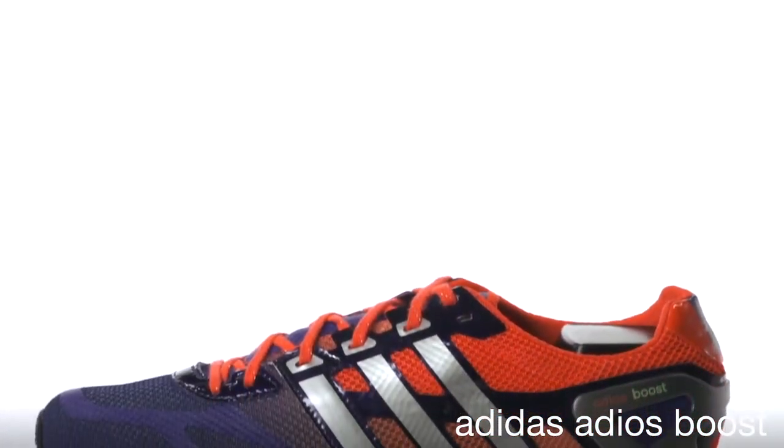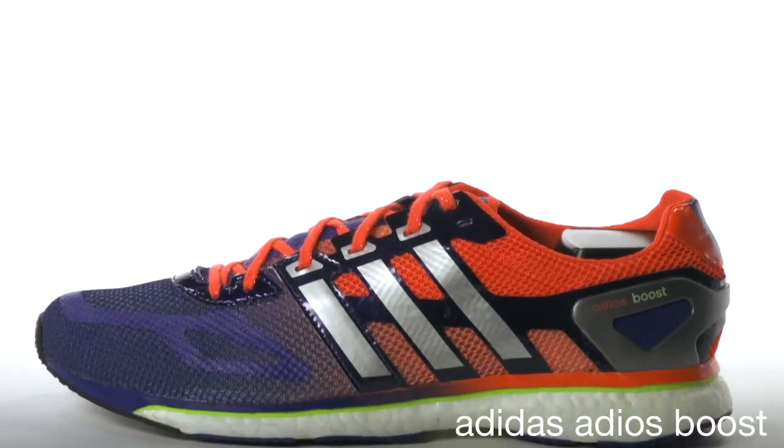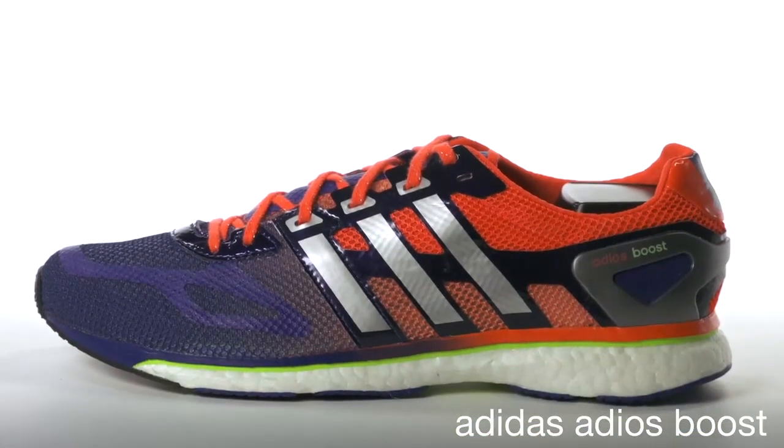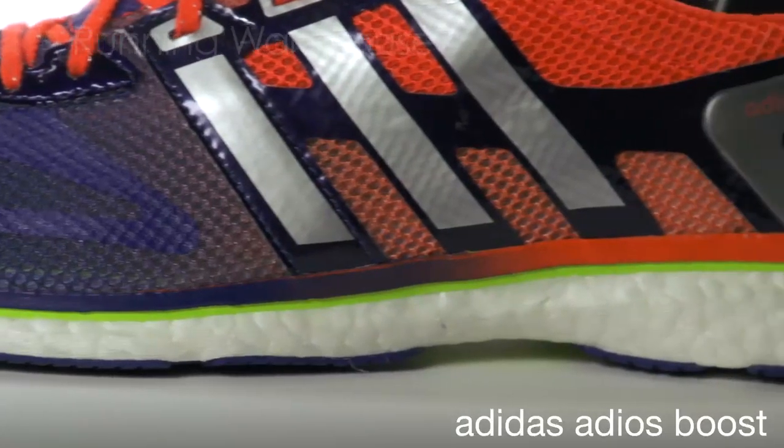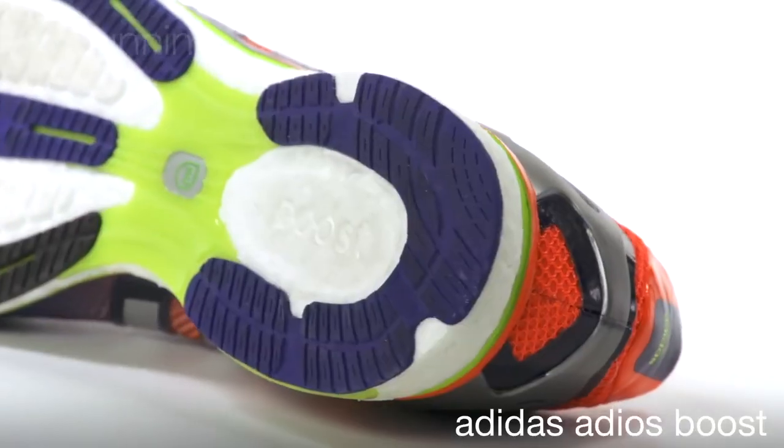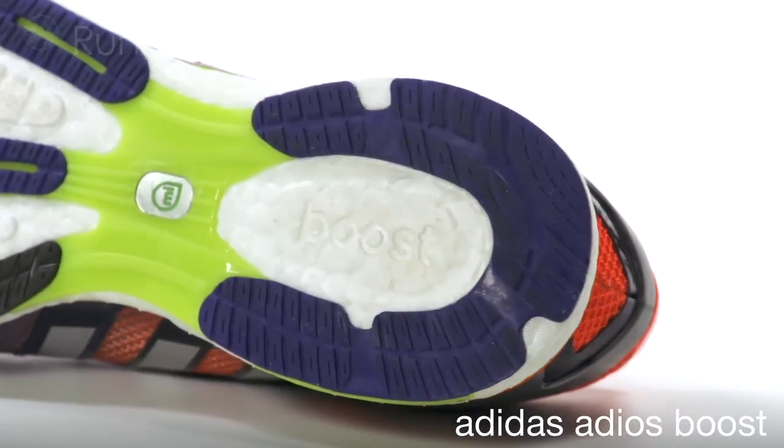We did it with Energy Boost and now we did it with Adios. The Adios has been the fastest racing flat on the roads and trails for years. The introduction of Boost cushioning will change the game once again. Boost now makes the Adios the best of all worlds.